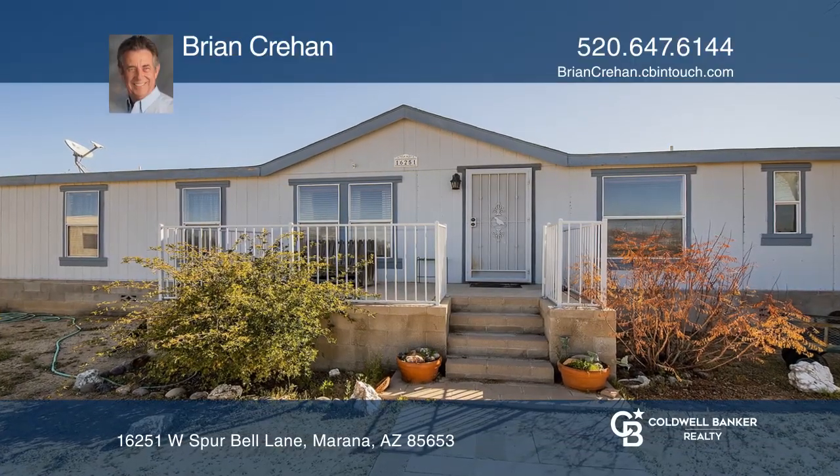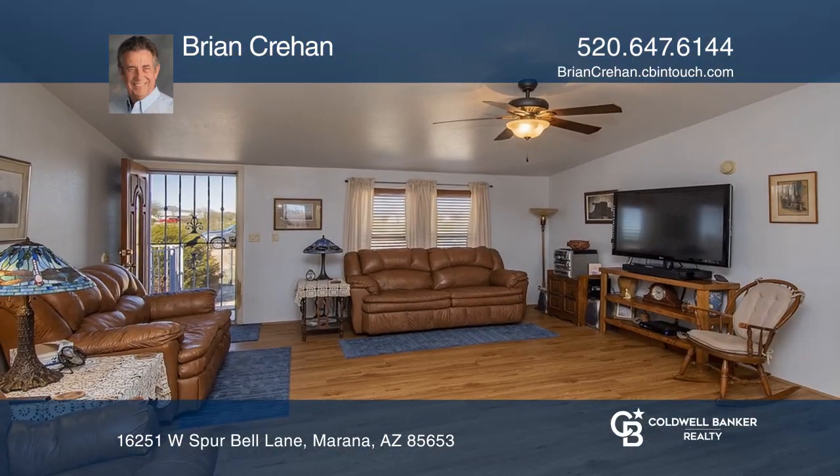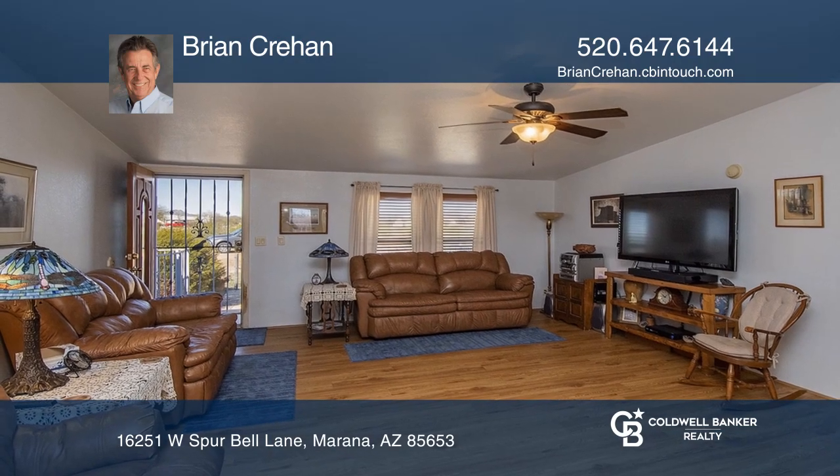Don't miss this five-bedroom home with vaulted ceilings and a bright open floor plan. The master bedroom features a garden tub and separate shower.